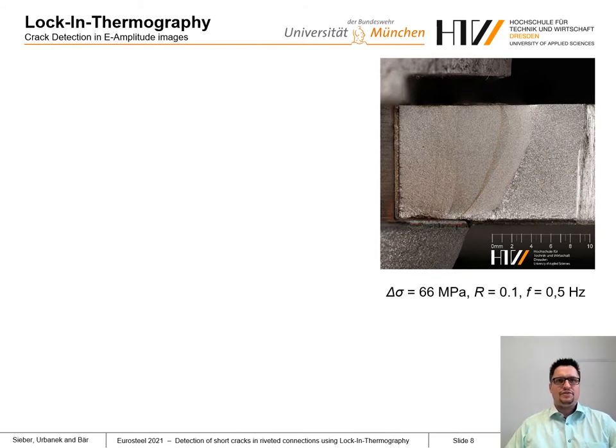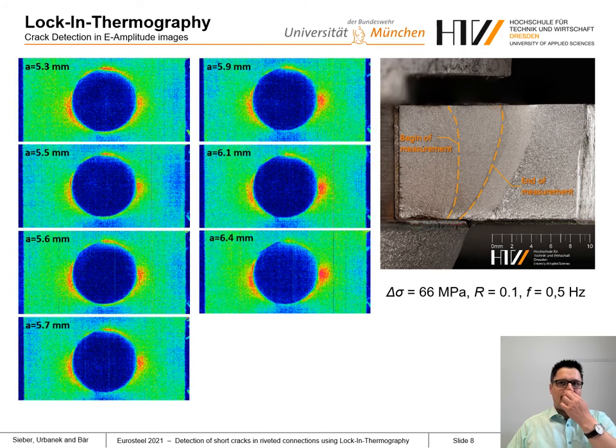To evaluate crack detection under the rivet head with thermoelastic thermographic methods, measurements were performed at different crack lengths between 5 and 6.5 mm at the front side. A series of thermographic measurements at different crack lengths is shown. At crack lengths below 5.5 mm, there is no significant difference in E amplitude images between the left and right sides of the rivet head. Above a crack length of 5.5 mm, the region with higher E amplitude values on the right side becomes more pronounced, while the left side remains independent of crack length. Consequently, a visual comparison of the temperature field on both sides of the rivet head allows detection of a crack growing below the rivet head — still 2 mm below the rivet head.